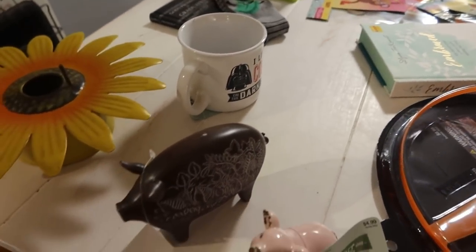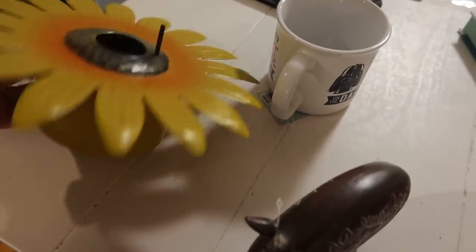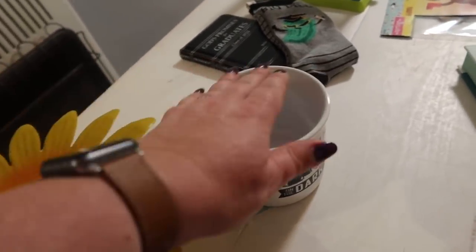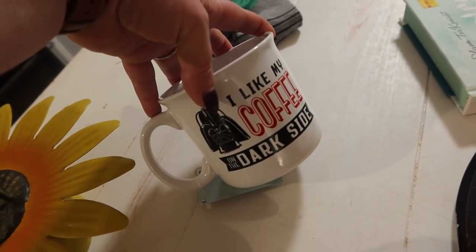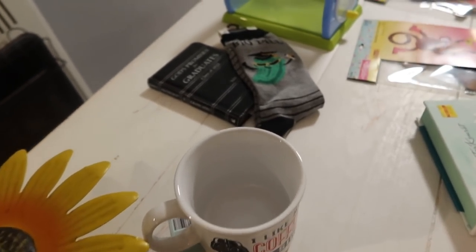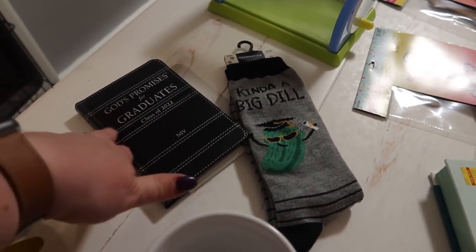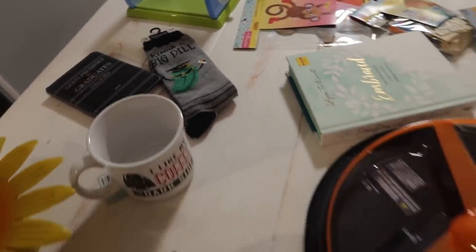So for my daughter-in-law for Easter, I got some goodies at Dollar Tree. I was looking at the little bird houses and I thought that would be perfect for her. And then for her husband — my grown man's son with a beard — perfect: 'I like my coffee on the dark side.' And then we have a graduation coming up, so I'm working on getting my graduation stack of stuff. I got God's Promises for Graduates and 'Kind of a Big Deal' — I thought that was funny.